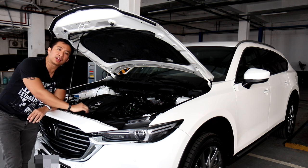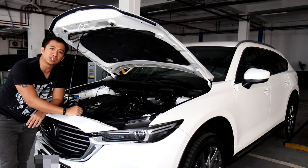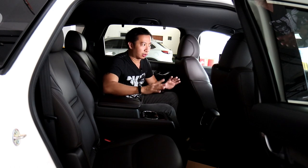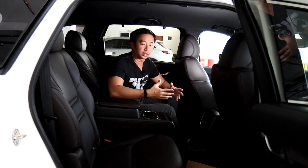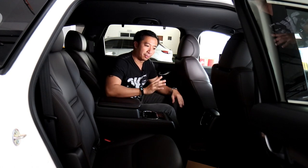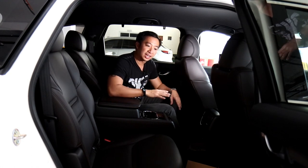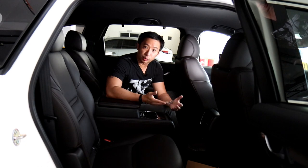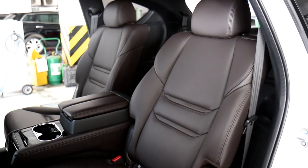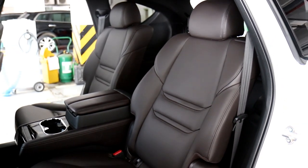Another major difference between the all-wheel drive Exclusive and the front-wheel drive Signature CX-8 is the interior. The front area — dashboard, driver's seat, front passenger seat — are all the same as the Signature variant. But the difference comes in the second row, where the all-wheel drive Exclusive comes with a pair of captain seats wrapped in Napa leather with fantastic-looking stitching.